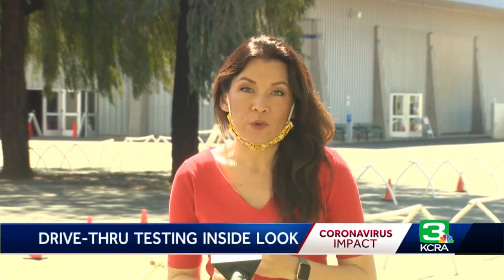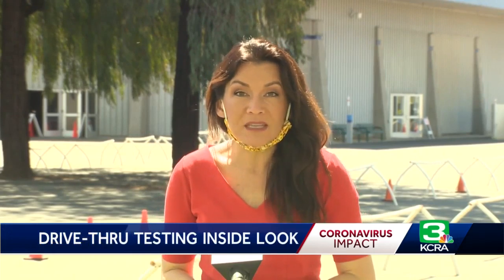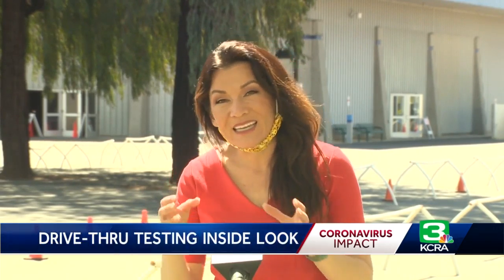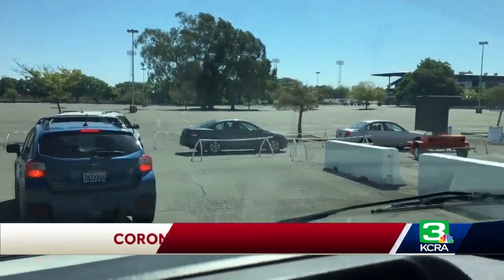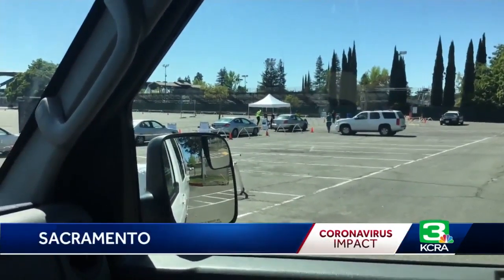We just completed a mock drive-thru of COVID-19 testing in Sacramento County. Public health officials say they actually need more people to sign up for this. Typically they handle anywhere from 150 to 200 appointments a day, but can easily handle 350 COVID-19 tests daily. In Sacramento, the COVID-19 drive-thru is an assembly line of safety.